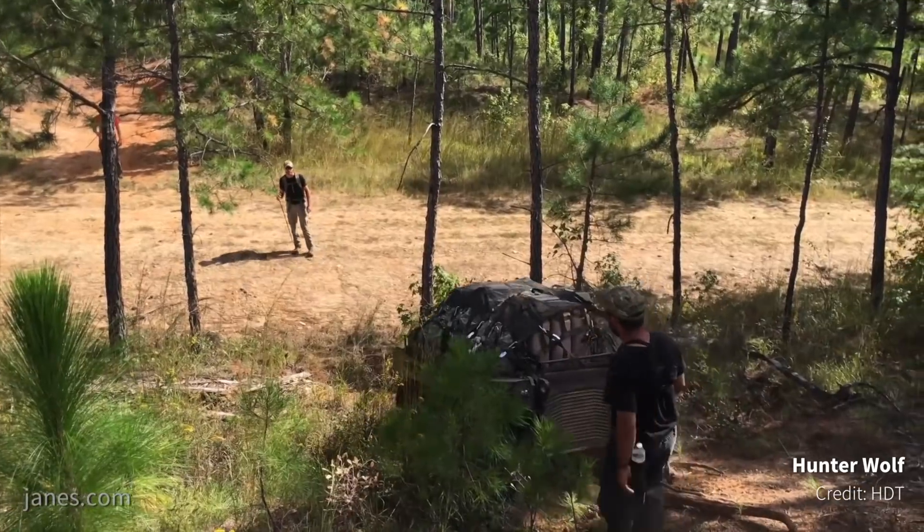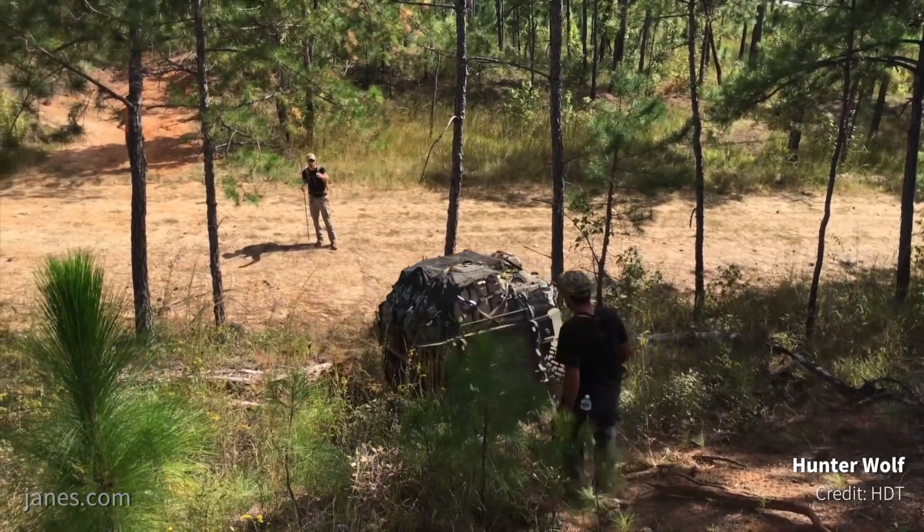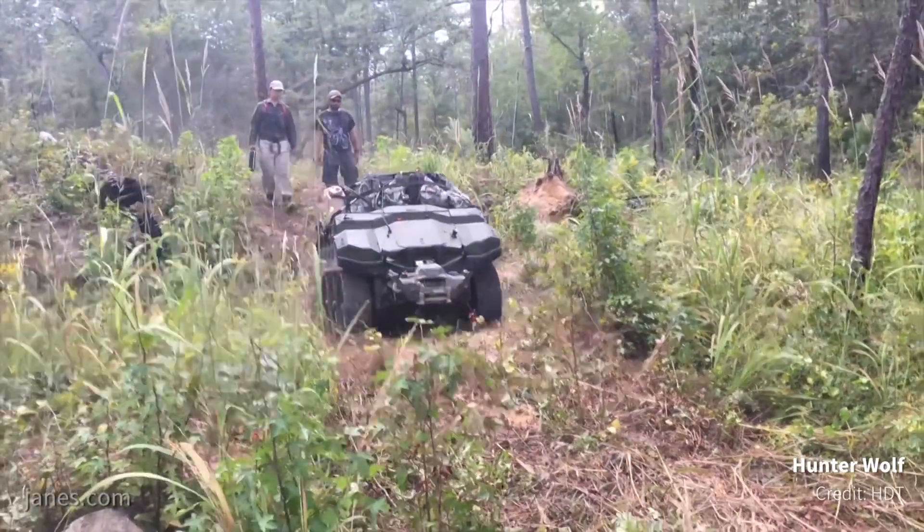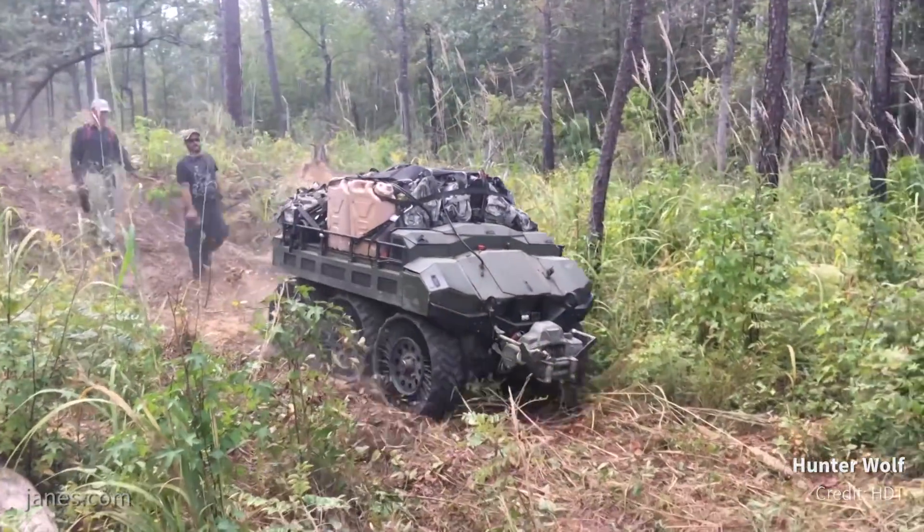We changed to this system and our change to the wheeled vehicle was validated last week at Fort Benning. The vehicle did extremely well in very rugged terrain — swamps, hills, logs — everything you could possibly imagine.